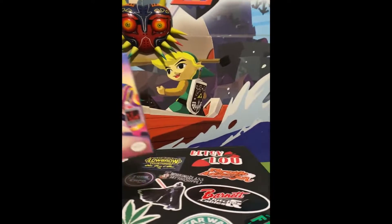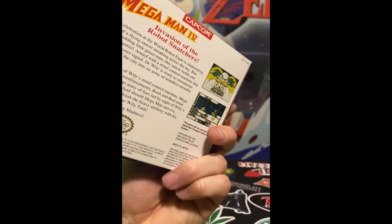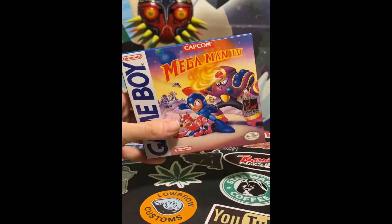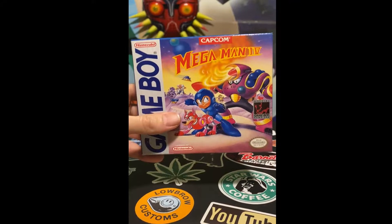Last but not least, we have Mega Man 4 for the Game Boy. This is a collector's holy grail — this sucker right here is worth about $1,200. Really happy to have found it; I got a great deal on it at the auction. It's gonna be really hard deciding if I'm parting with this one — this might be a keeper.